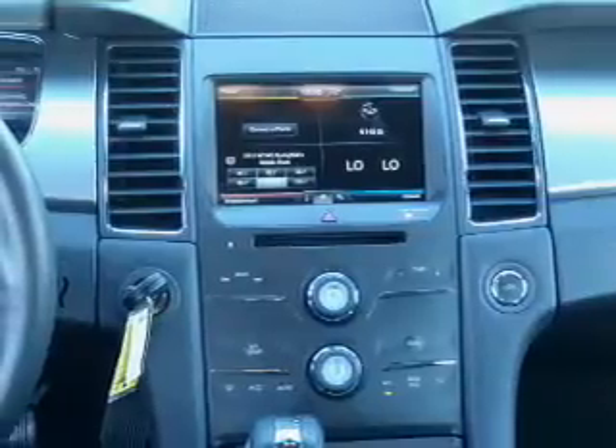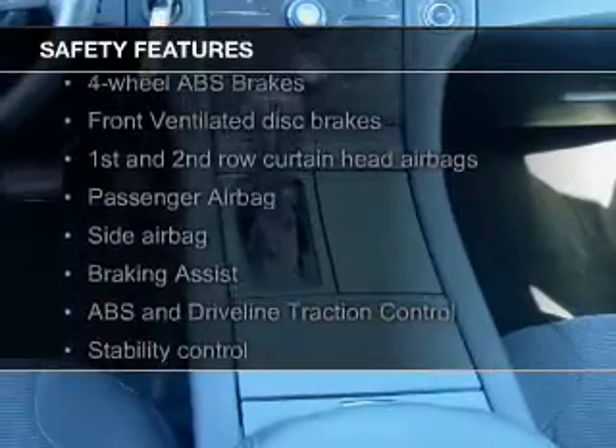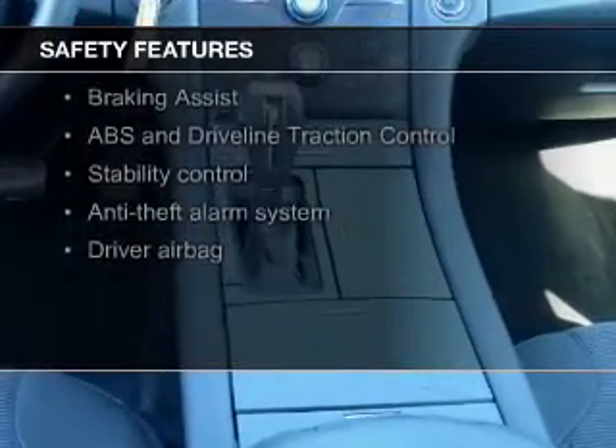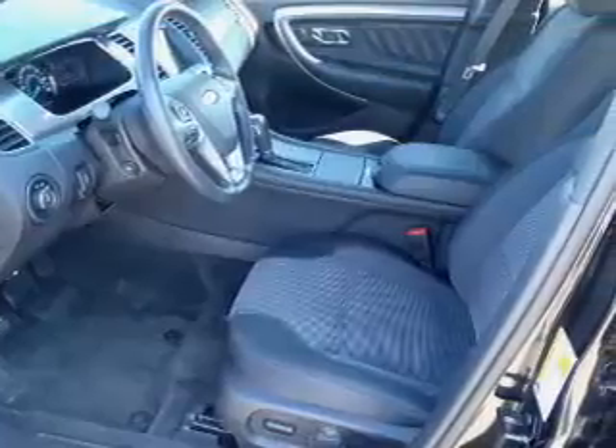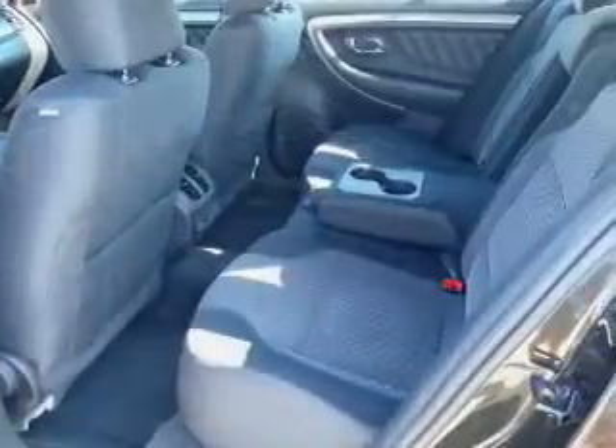Additional features include Remote Start, Steering Wheel Controls, Premium Rims, and Dual Temperature Control. Safety was made a priority with these features: a backup camera, curtain head airbags, side airbags, independent suspension, brake assist, and traction control.